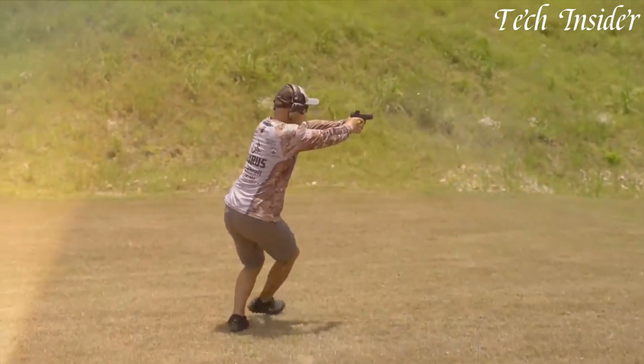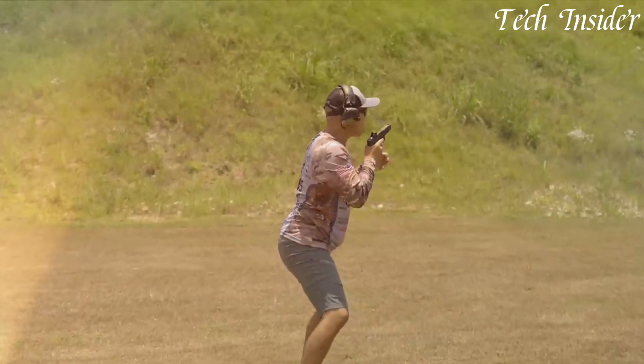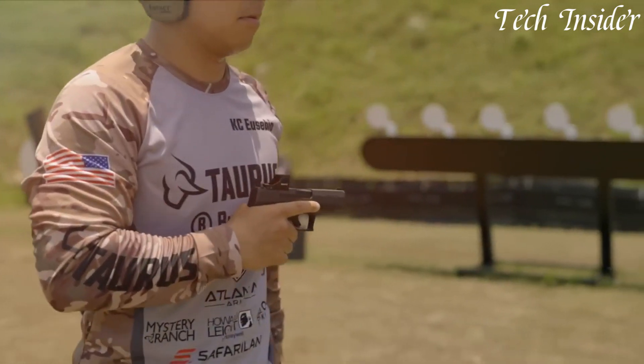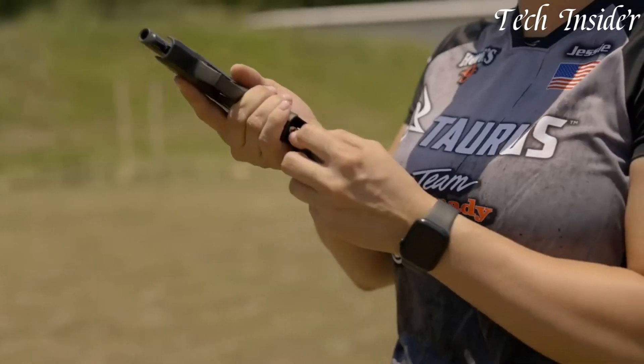Carry with ease, knowing you have the extra capacity you need, backed by Taurus's reputation for quality and innovation. Elevate your everyday carry with the Taurus GX-4XL, where capacity meets accuracy in a compact package.